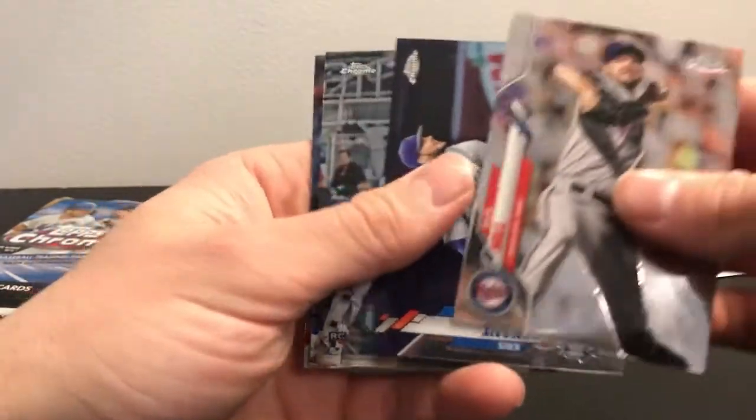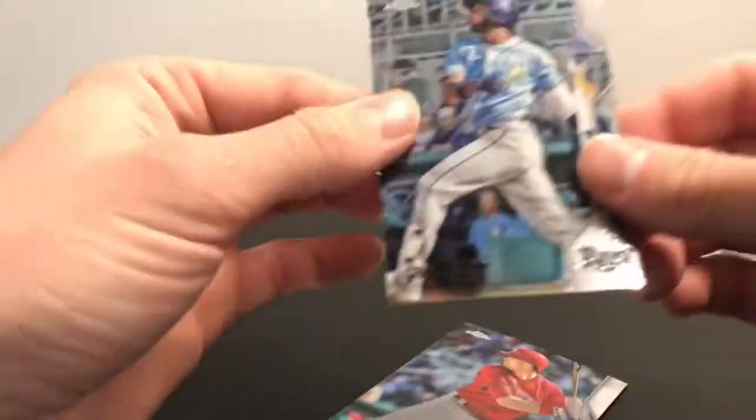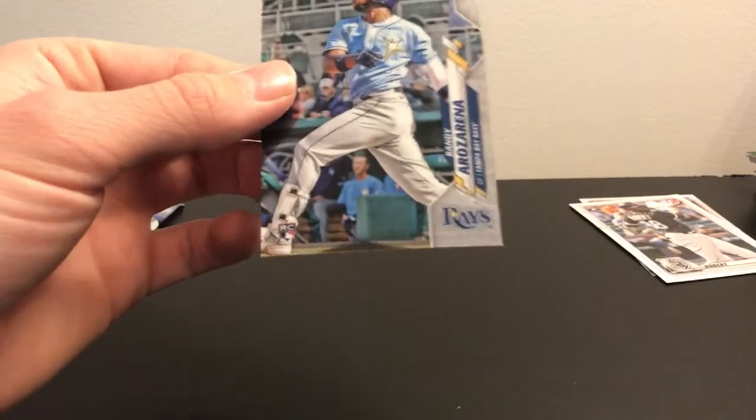Next, 2020 Update Series. Looking for Elise Roberts and Bogaerts so they can get their views out of here. Oh, there's a Randy Rosario rookie card in his Rays uniform — that's a good one.